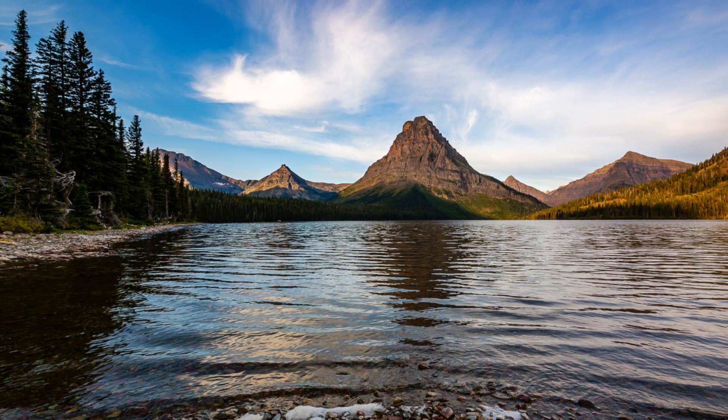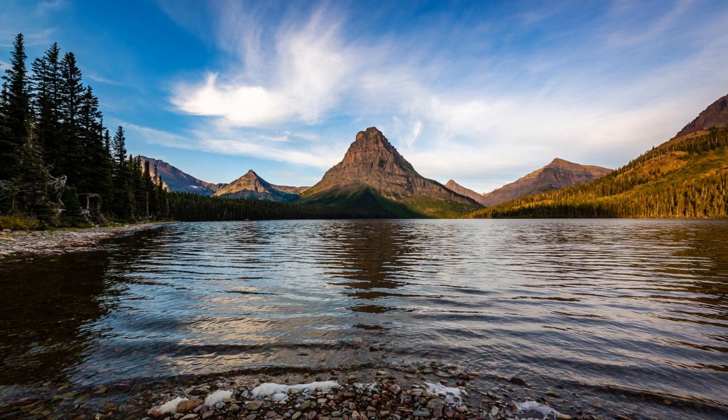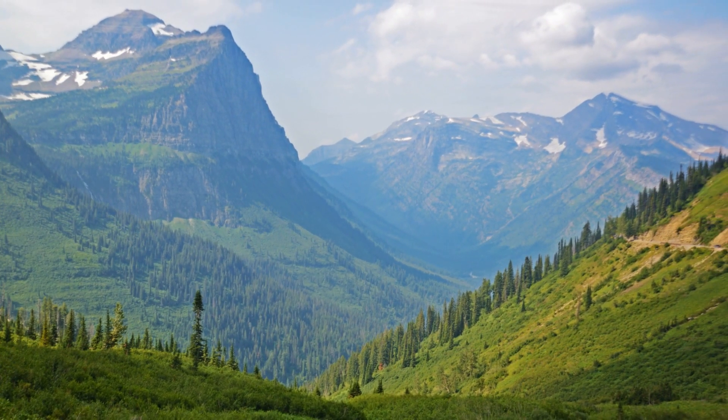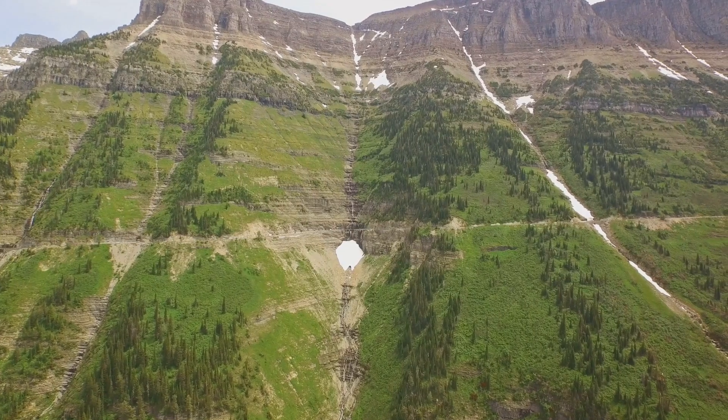It's more than just a destination, it's a world-class experience that beckons, promising the thrill of the wild and the peace of the untouched. This is the crown of the continent, waiting for you to discover its wonders.